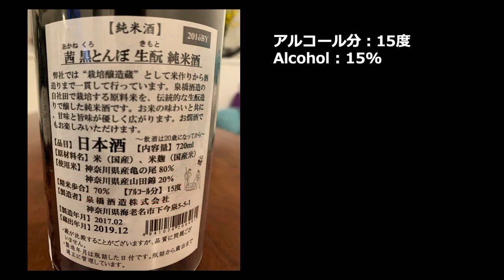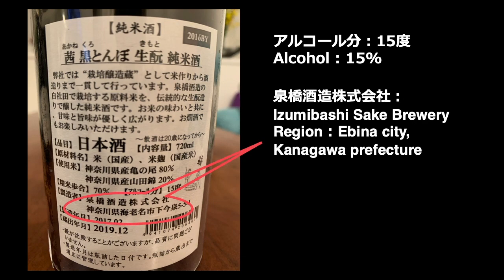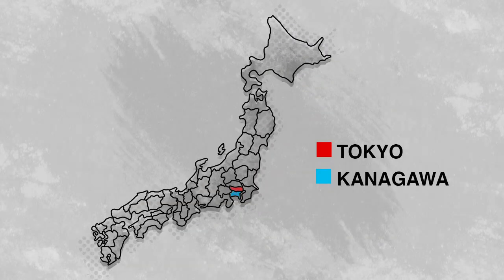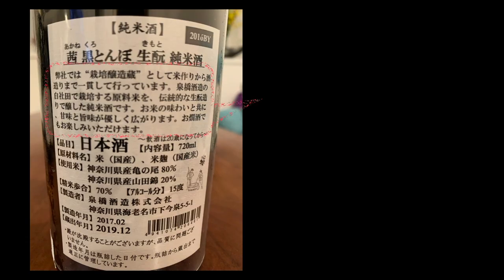Izumibashi Sake Brewery is located in Ebina City, Kanagawa Prefecture. The production date is February 2017 and the warehouse-out date was December 2019, which means they intentionally aged this sake for more than two years in the warehouse. Kanagawa Prefecture is located next to Tokyo — the Ebina area is about one hour from Shinjuku Station or Tokyo Station.